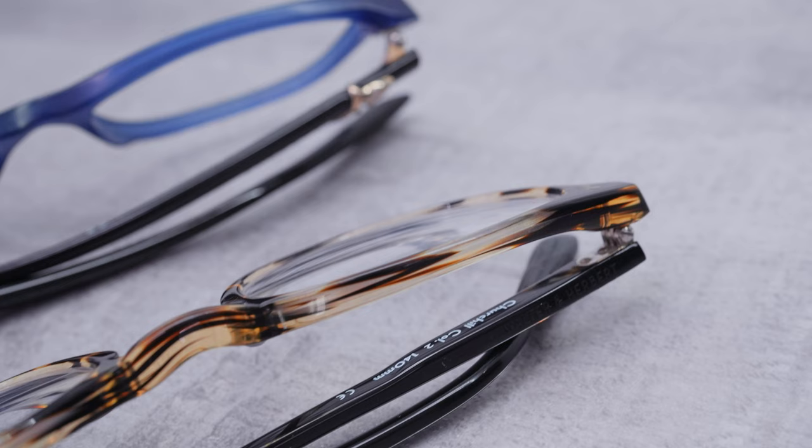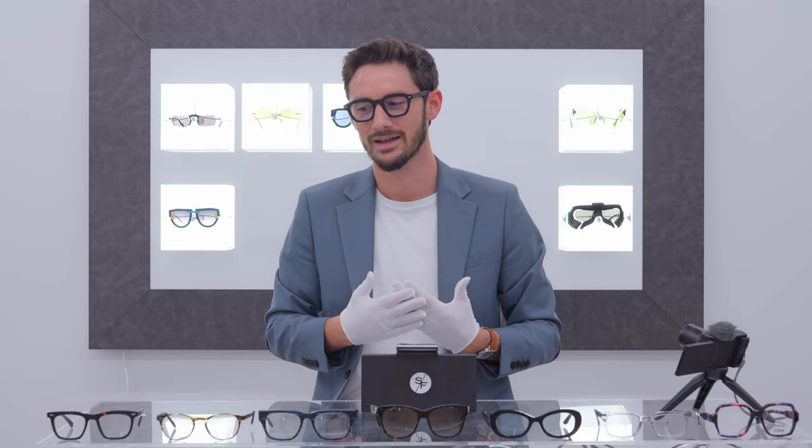I'm not saying every brand within each tier is equal — this is just a general overview of the levels of quality you see in acetate frames. But what do you think? Could you tell the difference? Could you spot all those beautiful artistic touches that make these frames special? Let me know in the comments. If you enjoyed this video, give us a like and subscribe — we're building an amazing online community of eyewear enthusiasts, and I'd love you to be along for the journey.